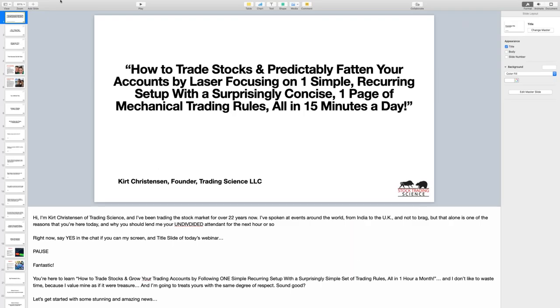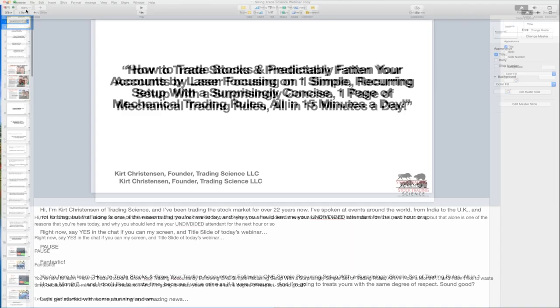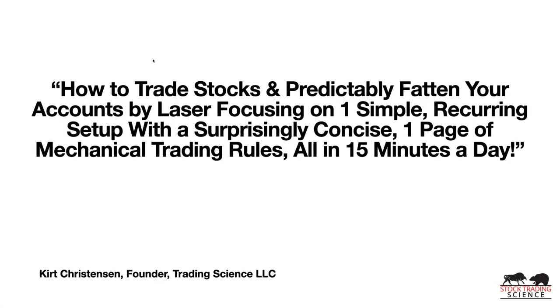So thanks everyone for being on today. We're going to talk about how to trade stocks and predictably fatten your accounts by laser focusing on one simple recurring setup with a surprisingly concise one-page set of mechanical trading rules — all in 15 minutes a day. This is 100% verifiable and we're going to show you live examples as we go through.